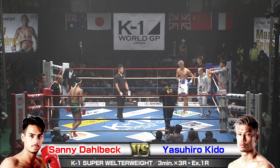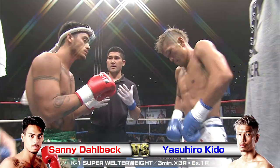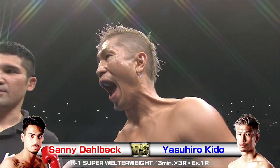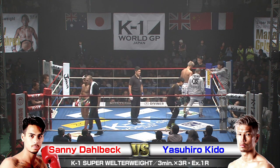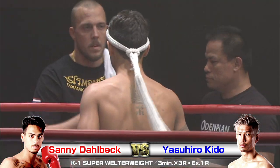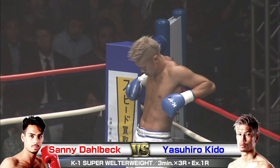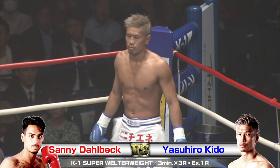I'm Phil, and let's see what transpires in the ring tonight. The ref in the middle gives some instructions, and we'll get ready for action. Sani Dalbeck coming off some big wins in K1, and Yasuhiro Kido — the crafty veteran. Let's see which fighter will leave this ring victorious.